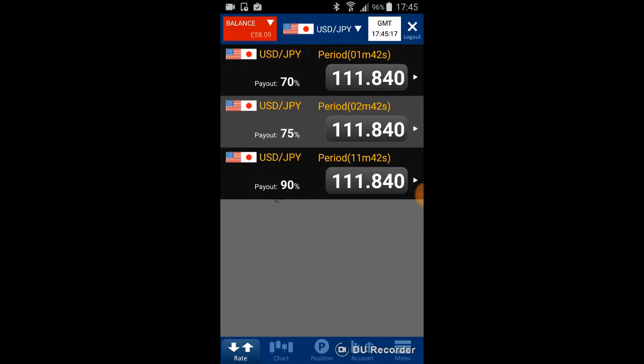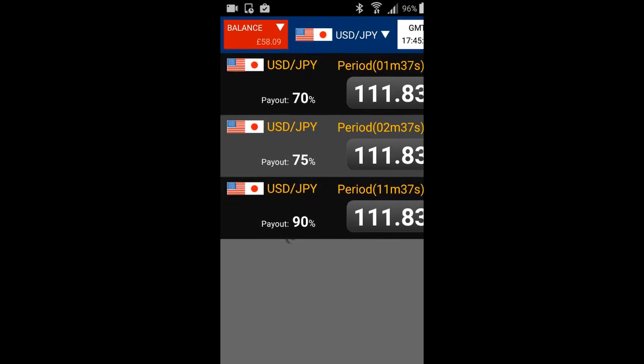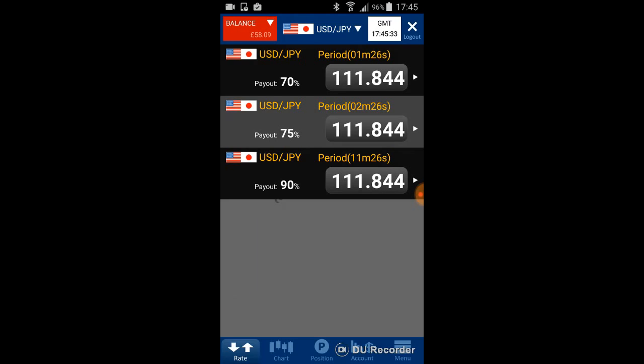Look at the payout: 70%, 75%, and 90%. This also tells you the timeframe — 70% is for 3 minutes, 75% is for 10 minutes, and 90% payout is for 30 minutes.